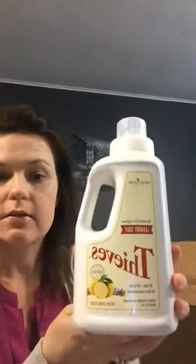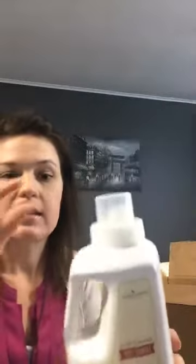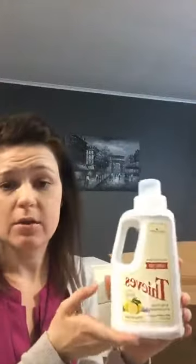Another thing I've been getting monthly at this point is the Thieves laundry soap. It takes just the smallest amount — about a fourth to a half of the cup here in my HE washer — and the clothes come out smelling clean and fresh with no scent. Then I add scent to the wool dryer balls in my dryer while the clothes are drying, so I can change it up depending on what I'm drying.